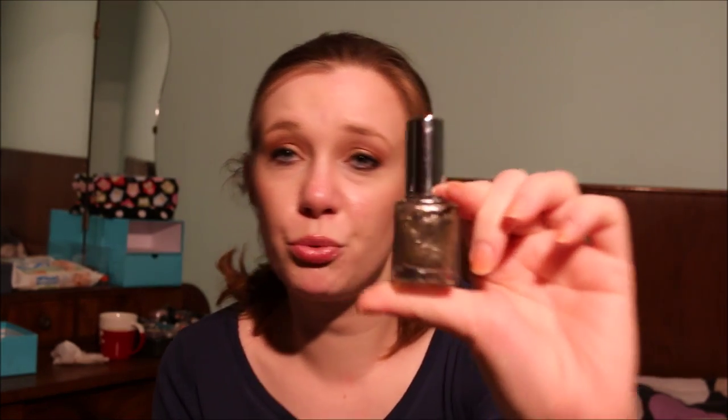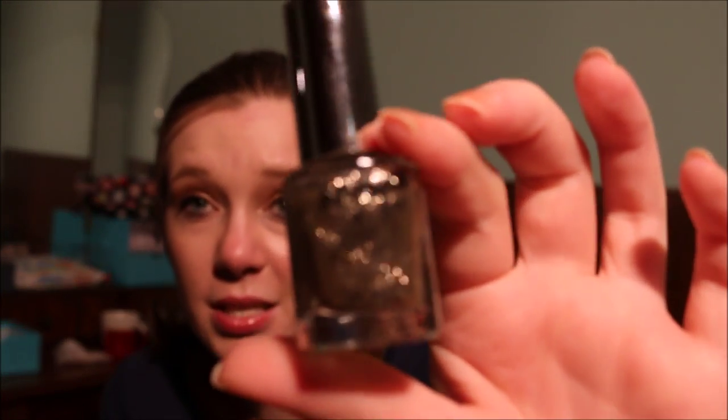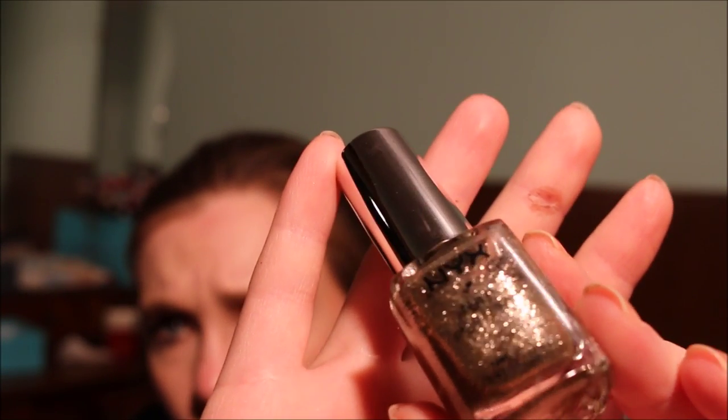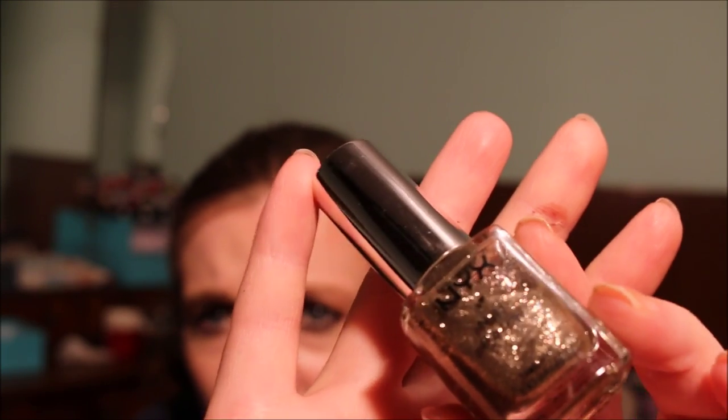Then I have a NYX Girls nail polish in Mushroom Glitter — a golden, taupe-y glitter. It's hard to describe but I'm going to keep this because I think it's quite neat. With two to three layers this one is actually opaque, so I'm going to keep that.